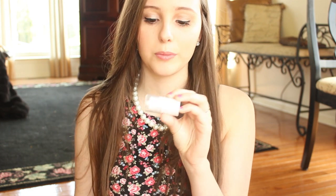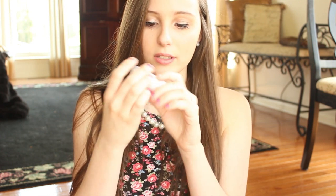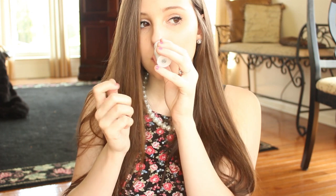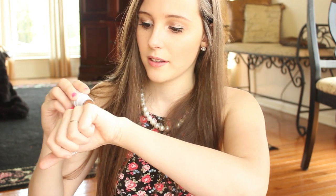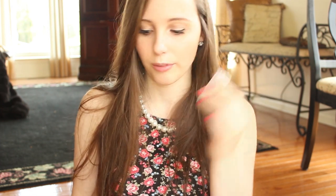I also have two more ELF products — their all over color sticks, which you can use as highlighters or cheek colors. The first is in persimmon, which actually looks more like lilac petal to me: a really nice frosty, shimmery pink, kind of like High Beam. The second is in toasted — I thought it would be like Benefit Watts Up but it's really brown and bronzy, so I'll have to experiment with it.